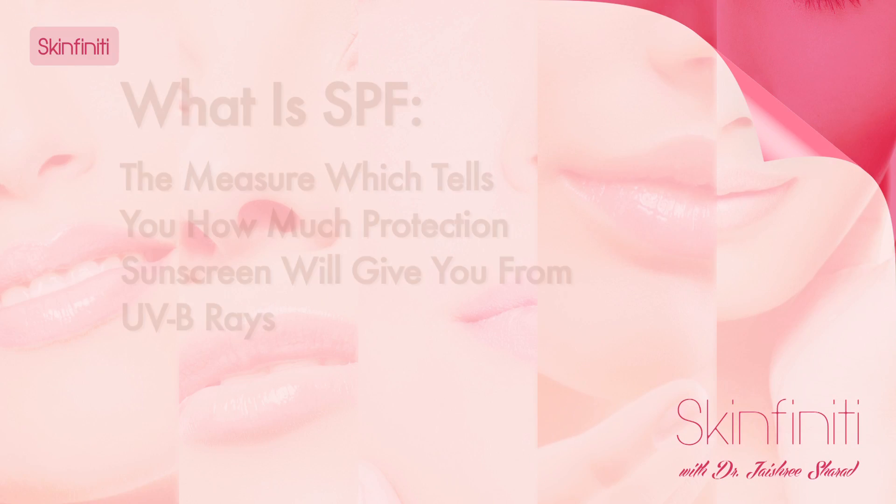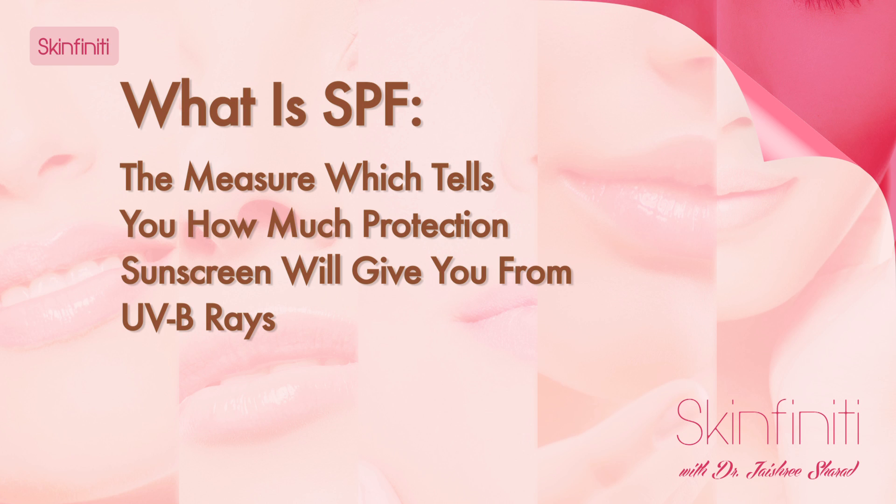What is important is the SPF and the PA value. The SPF, or sun protecting factor, is the measure which tells you how much protection the sunscreen is going to give you from ultraviolet B rays. For example, if you step out in the sun and your skin starts burning in 10 minutes, applying a sunscreen with SPF 15 will give you protection for about 150 minutes. But SPF does not protect you from ultraviolet A — which means suntan, skin aging, fine lines, and blemishes — that requires PA protection. Look for PA++++ on your sunscreen.